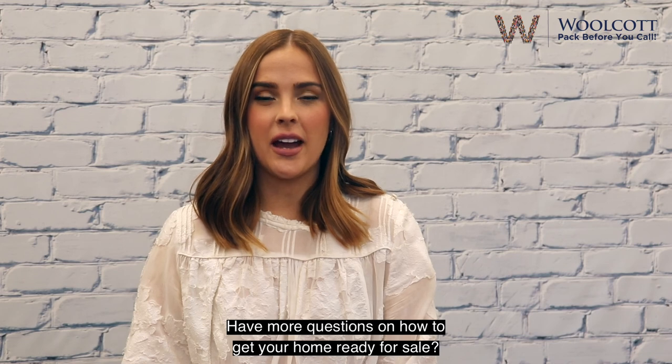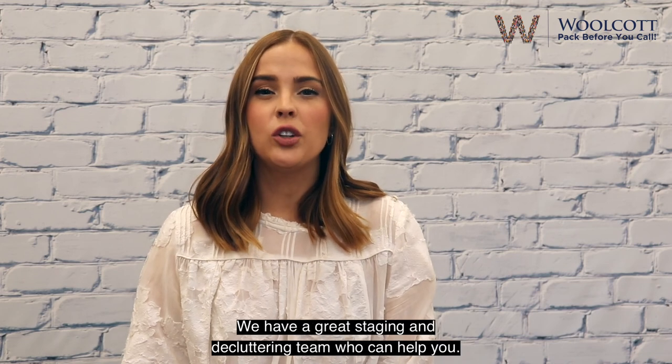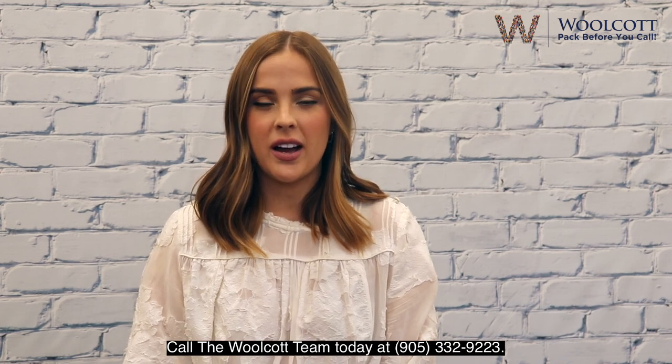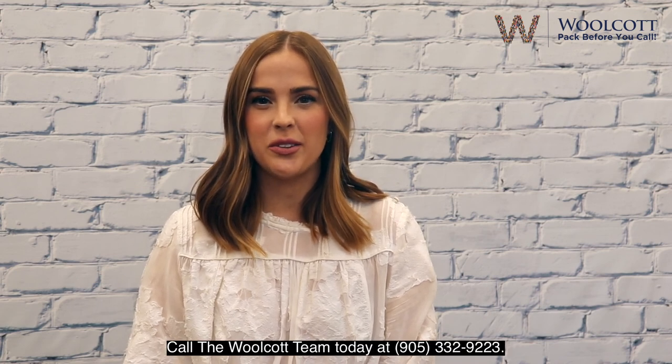Have more questions on how to get your home ready for sale? We have a great staging and decluttering team who can help you. Call the Wolcott team today at 905-332-9223.